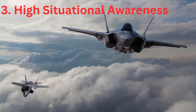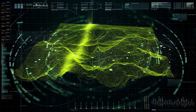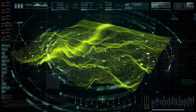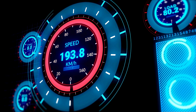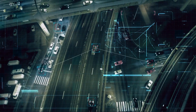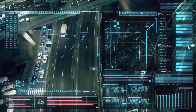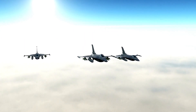Third is high situational awareness. The presence of multiple advanced sensors and complex software to process that information provides the pilot high situational awareness. Meaning, at any given time, a 5th gen fighter pilot will have more information and awareness of his own position or situation relative to other hostile aircraft.